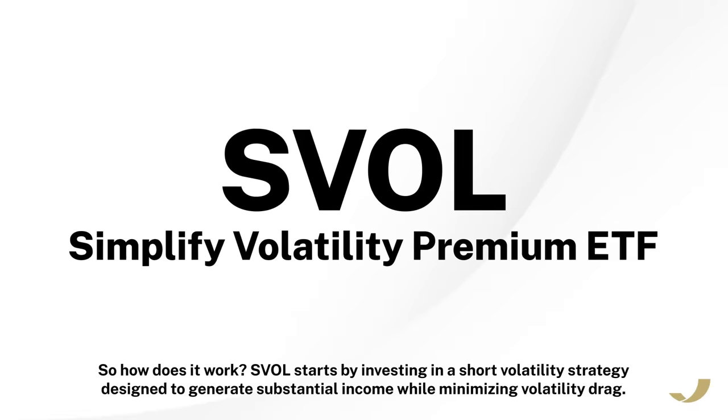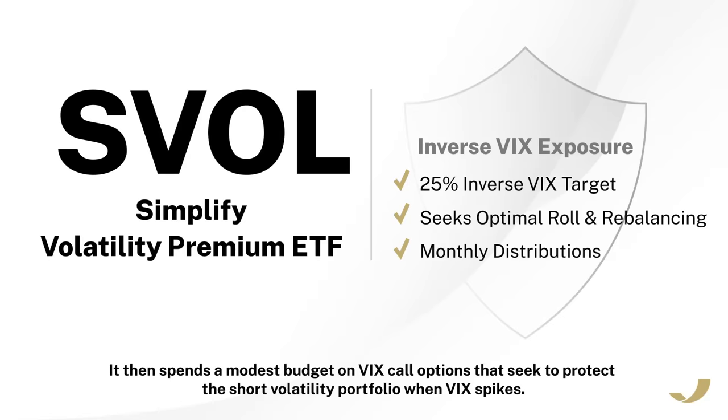So how does it work? SVOL starts by investing in a short volatility strategy designed to generate substantial income while minimizing volatility drag. It then spends a modest budget on VIX call options that seek to protect the short volatility portfolio when VIX spikes.